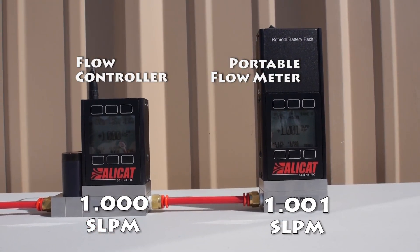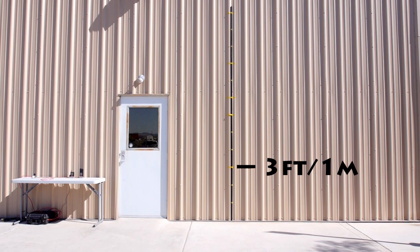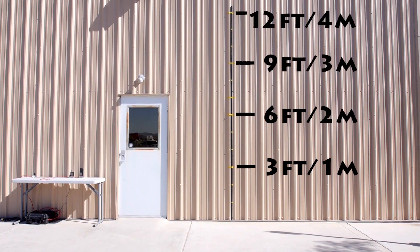Let's test a typical handheld portable meter as we drop it from heights of 3, 6, 9, and 12 feet.